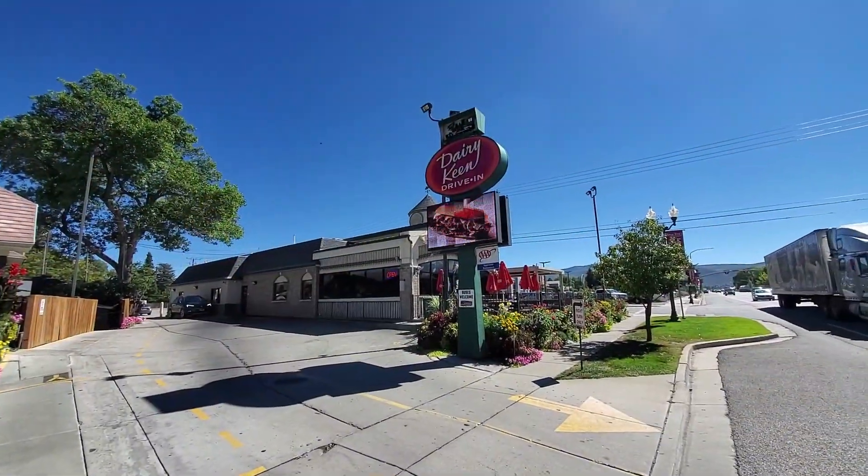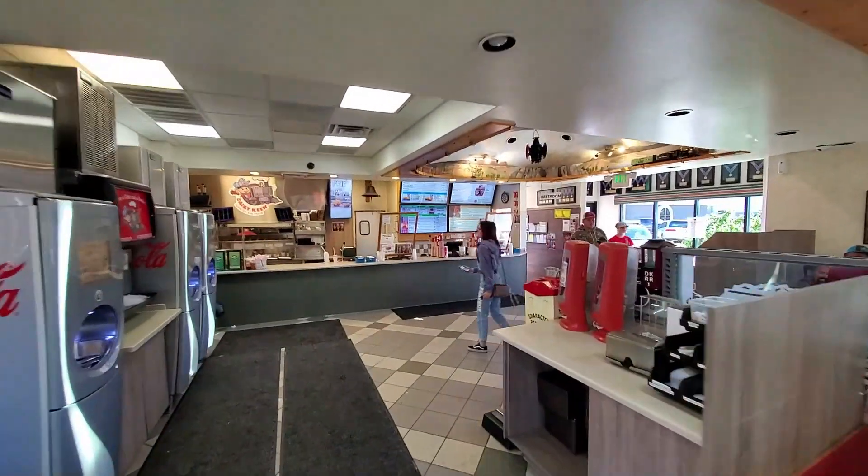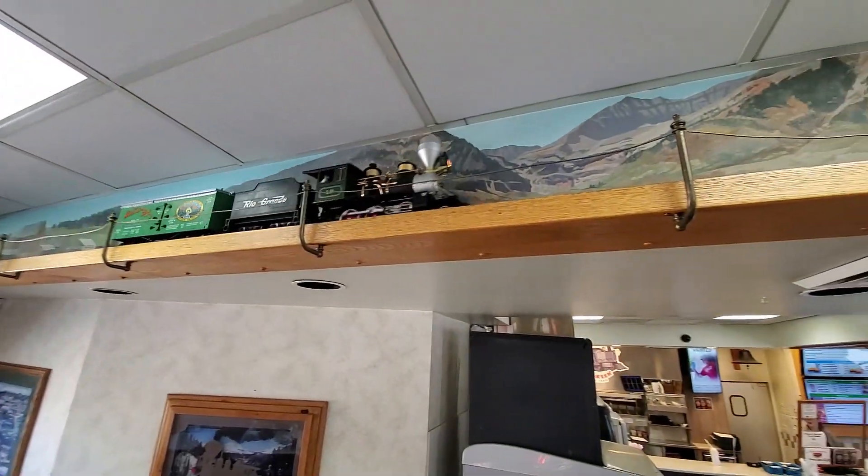Stopping at Derry Keen's — Derry Keen's was opened in 1946. It is the home of the train.